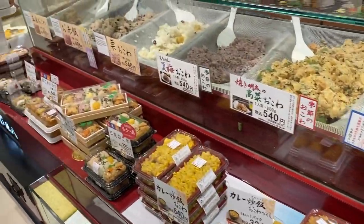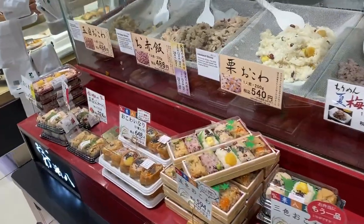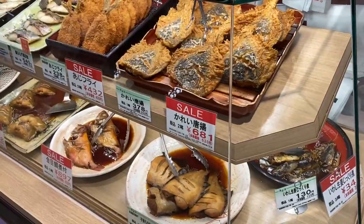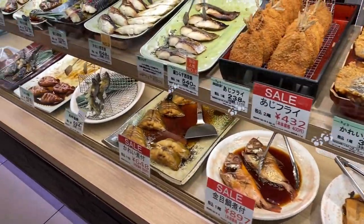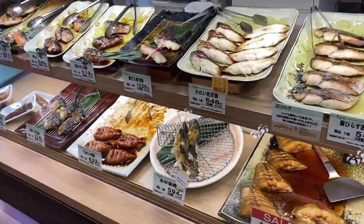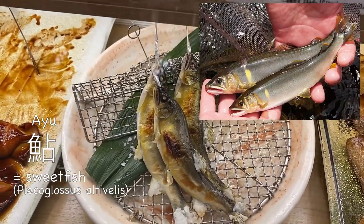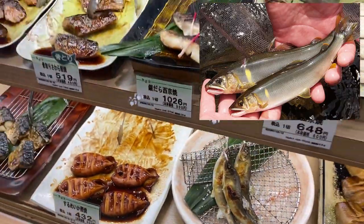Here they specialize in rice with different ingredients mixed in. It's getting into autumn so they have chestnuts mixed rice. Here they have many fish dishes — fried fish, cooked in sauce, grilled. And this is my favorite fish of all, ayu. They only live in a small part of East Asia. They're so delicious and very aromatic, and they also look so handsome.